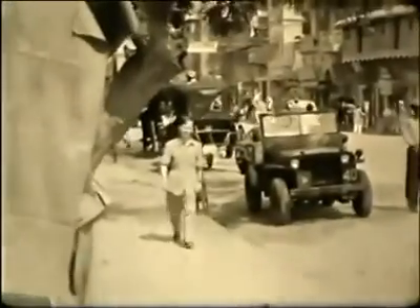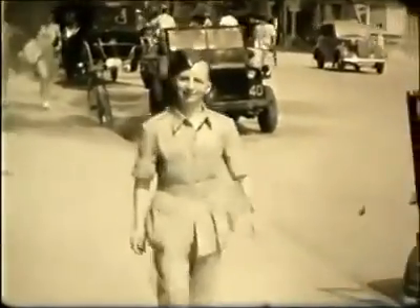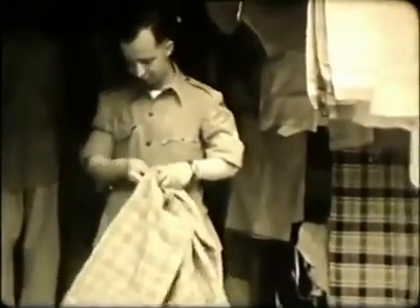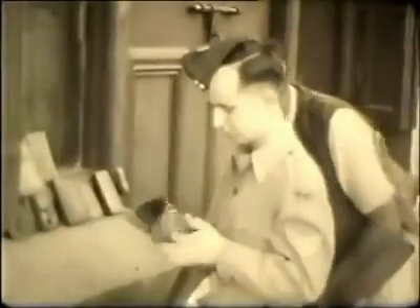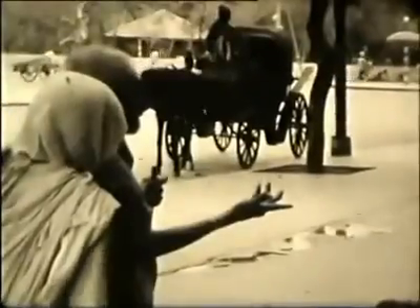He and his friends seem to be motorised with access to jeeps and trucks. They seem to like shopping in the town. And while they're out, they stop for a shoeshine. Not everyone can afford to go shopping, though.